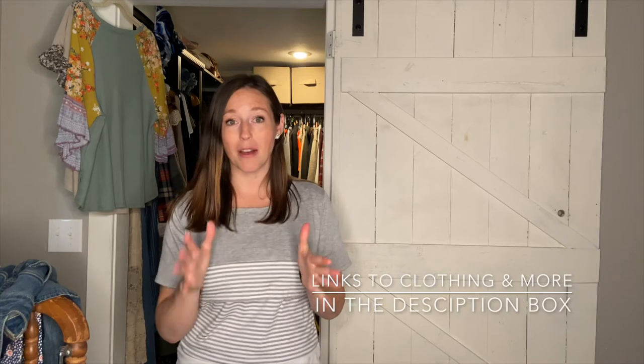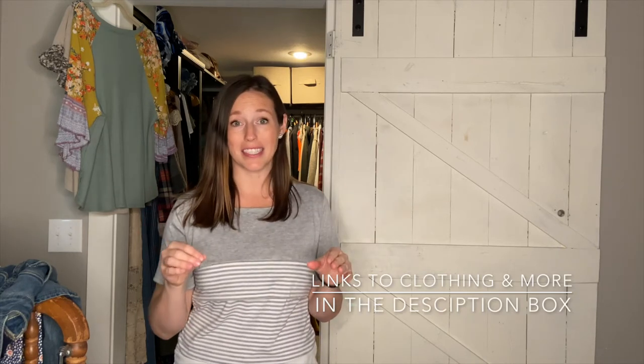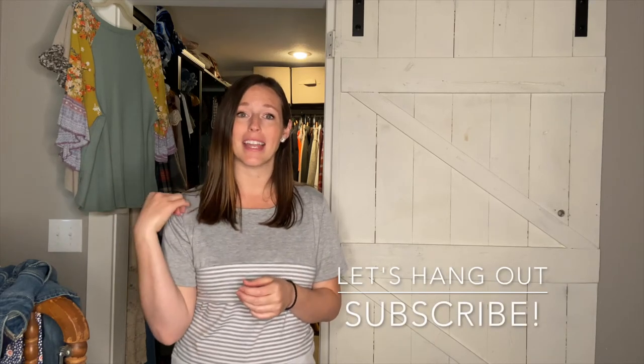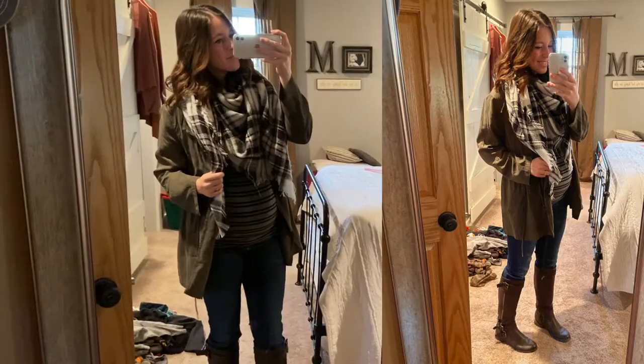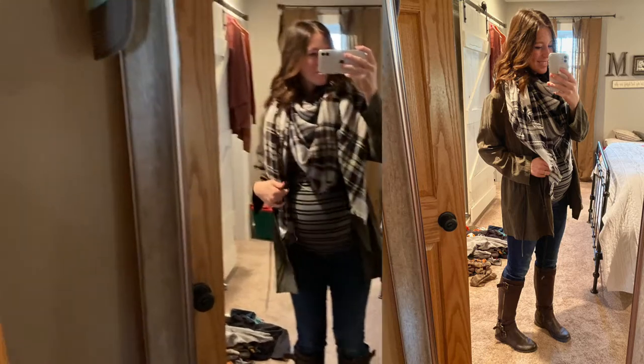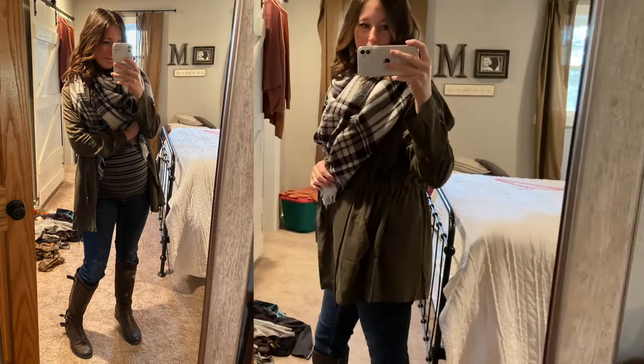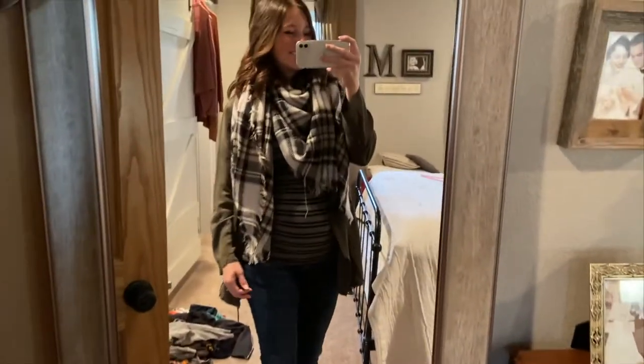All right guys, that is it for this video. I hope you enjoyed and got some outfit ideas and inspiration and you're ready to dive in and create your own cute maternity wardrobe. If you liked this video, please consider hitting the subscribe button and the bell for notifications. I love to share anything on this channel from rustic recipes to farmhouse decor and of course country styling for your wardrobe and your home. Thanks guys.